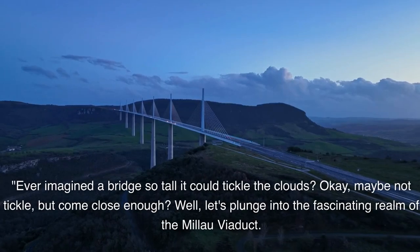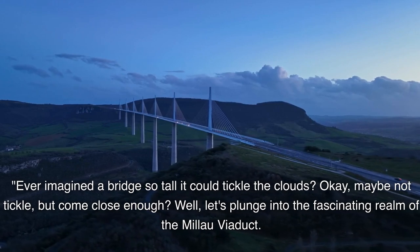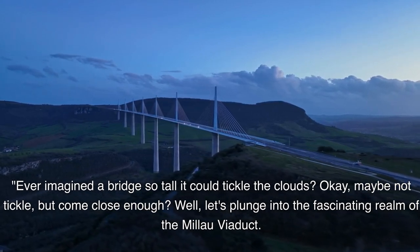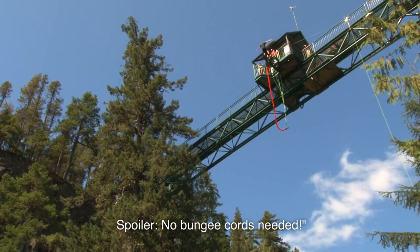Ever imagined a bridge so tall it could tickle the clouds? Okay, maybe not tickle, but come close enough? Well, let's plunge into the fascinating realm of the Millau Viaduct. Spoiler: no bungee cords needed.